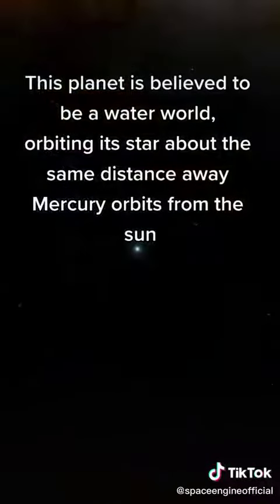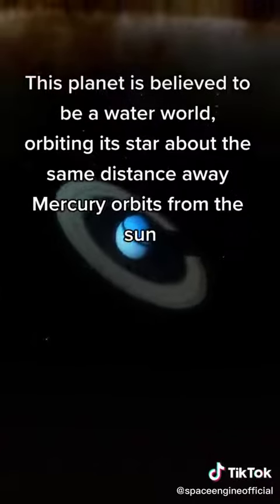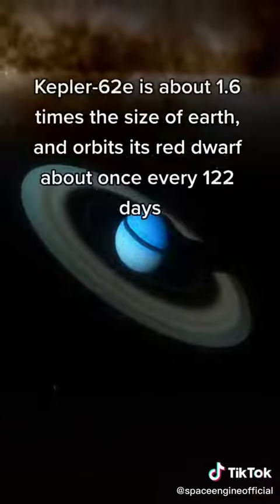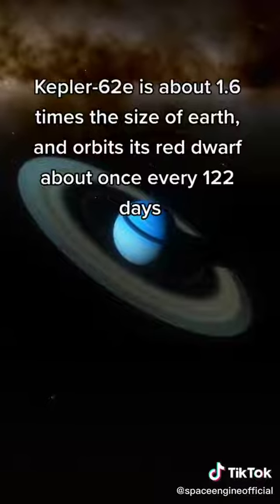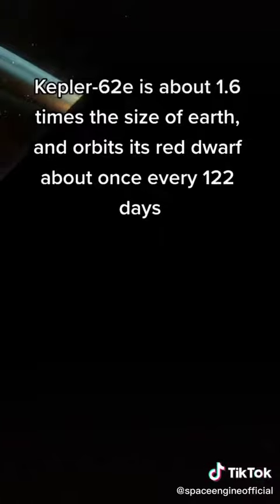This planet is believed to be a water world, orbiting its star about the same distance away Mercury orbits from the Sun. Kepler-62 is about 1.6 times the size of Earth and orbits its red dwarf about once every 122 days.